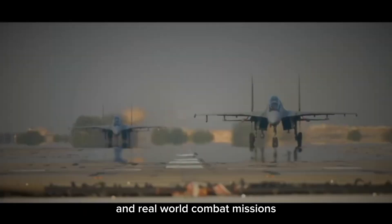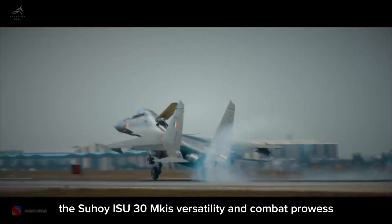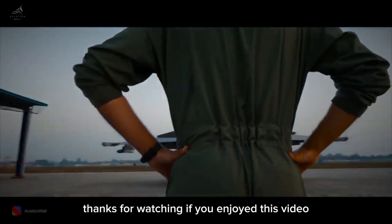Since its induction, the Su-30 MKI has participated in numerous joint exercises and real-world combat missions, showcasing its advanced capabilities and reliability. The Sukhoi Su-30 MKI's versatility and combat prowess make it a crucial asset for the Indian Air Force.